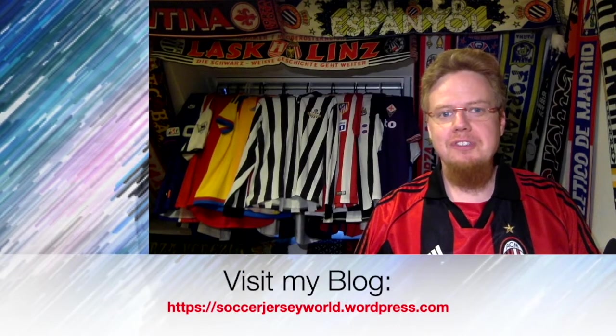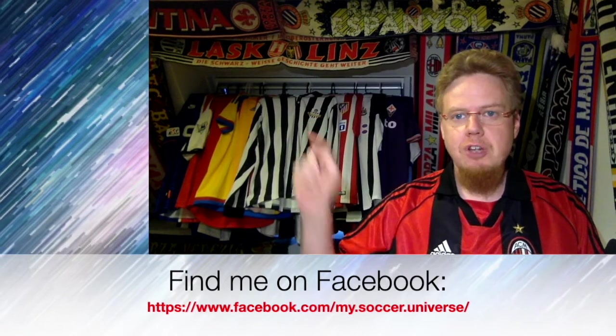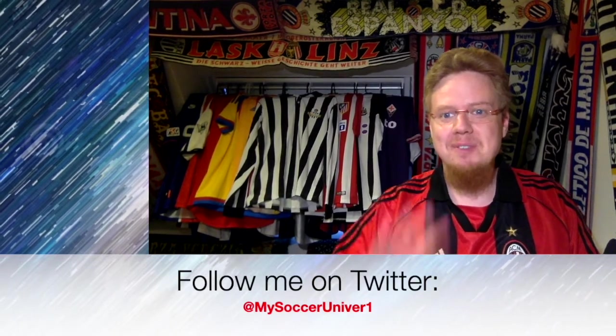That ends part 11. Let me know which jersey you liked — especially the Braga third jersey, I'm interested in your opinion. Give me a thumbs up if you enjoyed this video, subscribe to my channel if you want to see more, and drop a comment below to let me know whether you agree or disagree with me. I'll talk to you soon — bye!